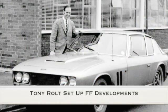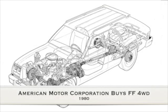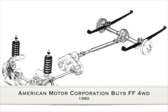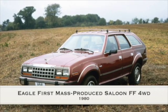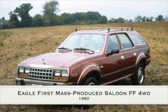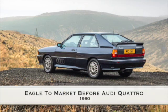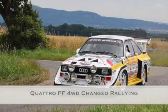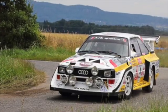Tony Rolt then set up FF Developments to further develop the Ferguson Formula. He succeeded in selling the Ferguson Formula to a major auto manufacturer, the American Motor Corporation. The AMC Eagle became the first mass-produced saloon car with Ferguson Formula four-wheel drive. The Eagle came to the market a few weeks before the Audi Quattro. The Quattro with FF four-wheel drive went on to change the world of rallying.